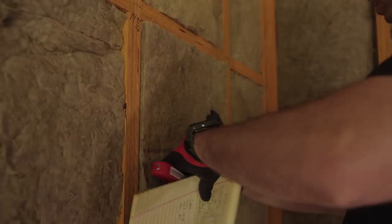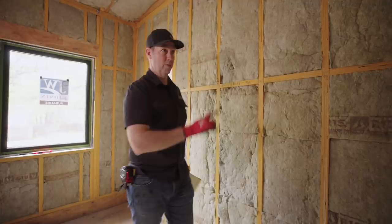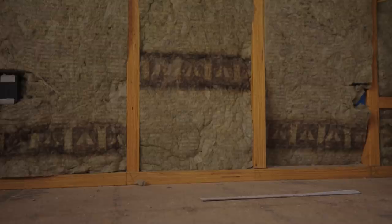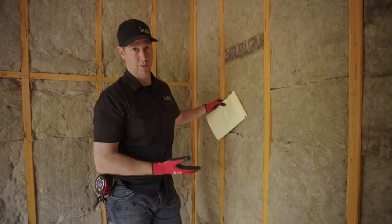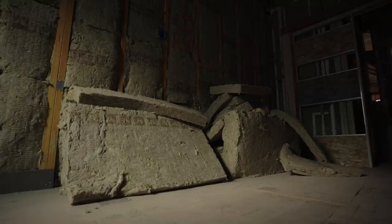I really like that Rockwool tells you the actual R-value right on the batt. This is an R-15 batt for an exterior wall. Over here, this one has the Rockwool logo but no R-value — this is their interior product called Safe and Sound, which is a sound-dampening batt. That's really the second major thing I like about Rockwool besides fire resistance: it's a very sound-dead product. We'll do a sound test a little later in the video.